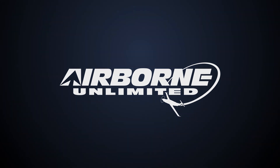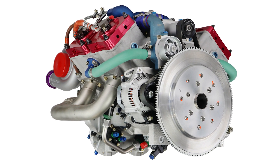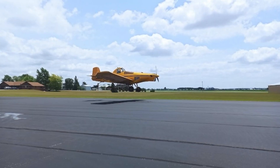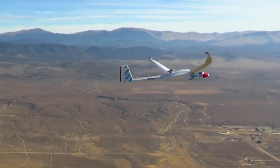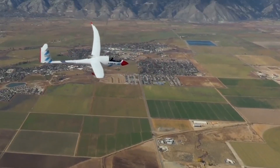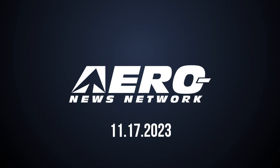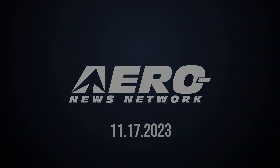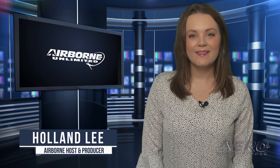Coming up on today's episode of Airborne Unlimited: hydrogen Delta Hawk variant disclosed, hybrid crop duster takes to the skies, and Blue Condor makes hydrogen-powered flight a reality. Welcome to Airborne Unlimited. I'm your host, Holland Lee. Let's get into today's stories.